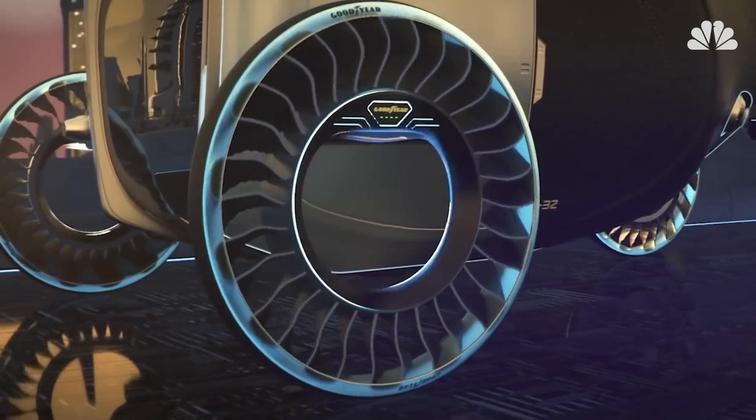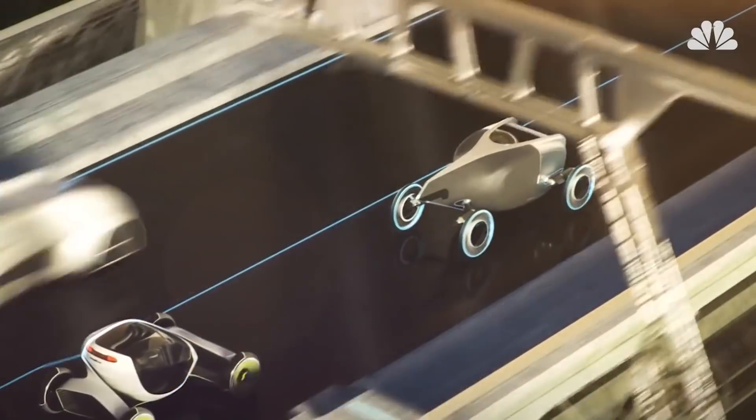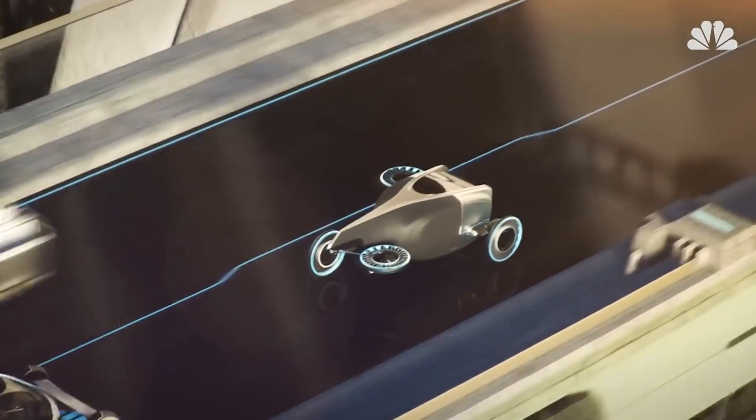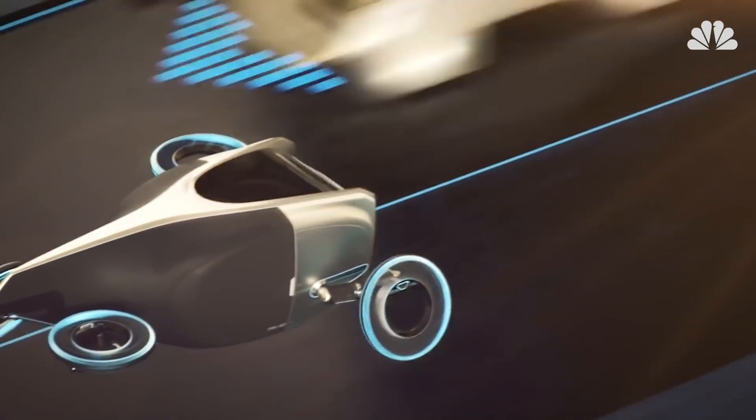Other tech features in the Aero concept include magnetic, frictionless propulsion and optical sensing, which would use light-based fiber-optic sensors to monitor aspects like road conditions, tire wear, and the tire's structural integrity.